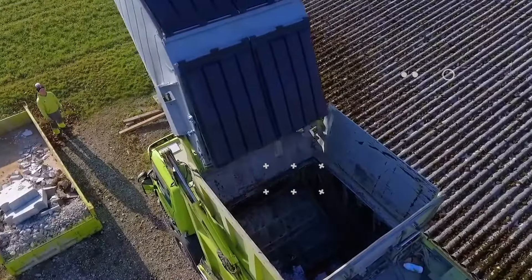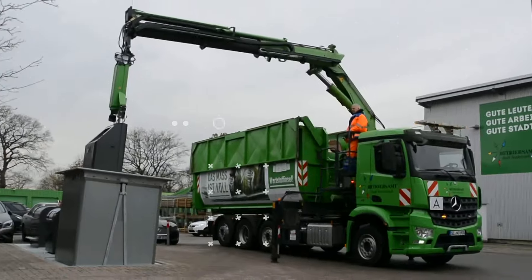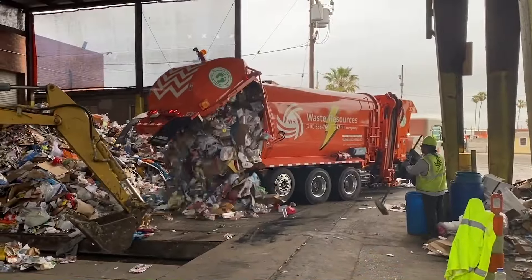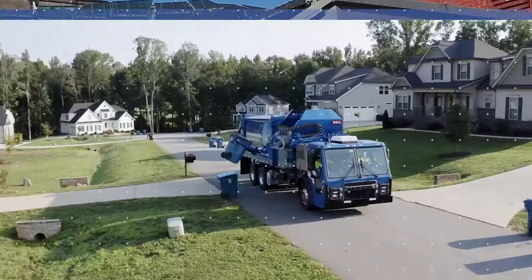Welcome back to another video from Lord Gizmo. Today we'll be looking at a number of awesome garbage trucks. Stick around till the end to see how a recycling plant operates.